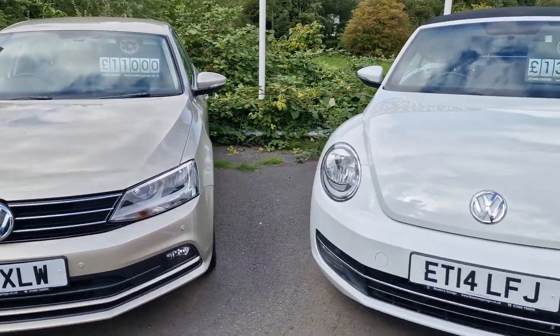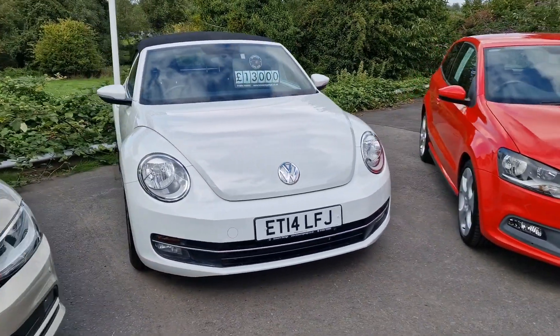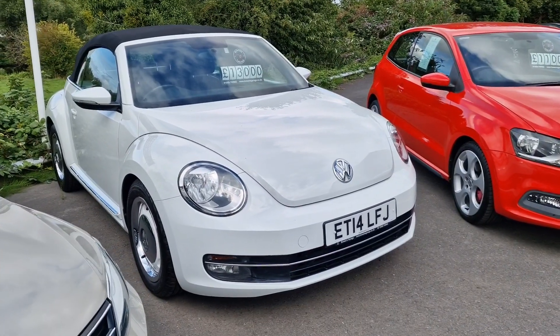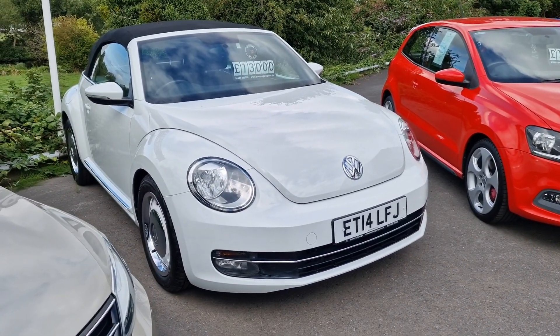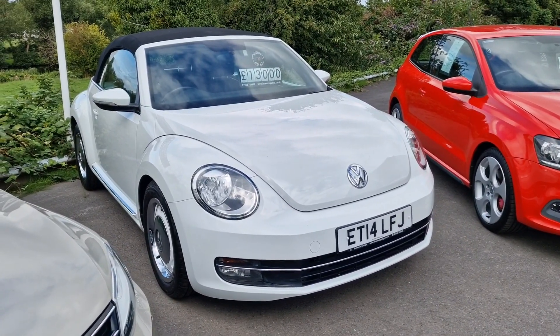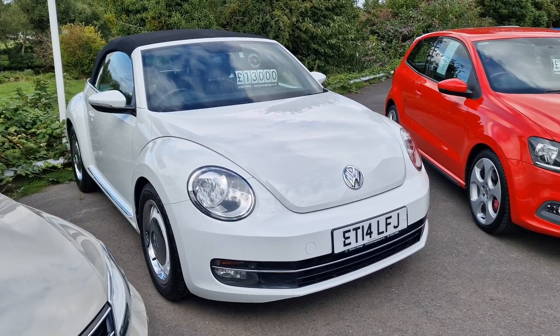It's still summertime here in Ross-on-Wye, so we've just taken this Beetle in — 2014 Beetle Design, 1.6 turbo diesel, £35 tax, only 36,000 miles. Looks a picture. £13,000.